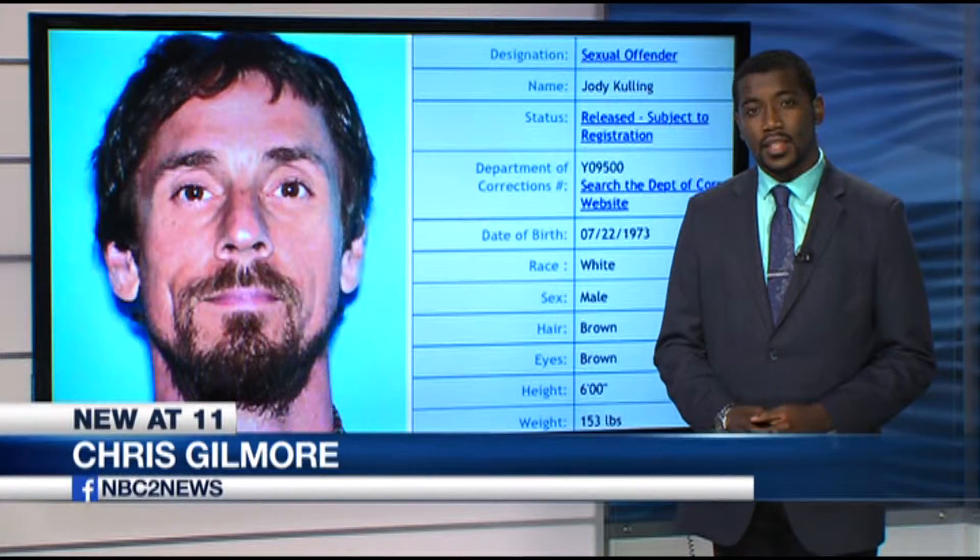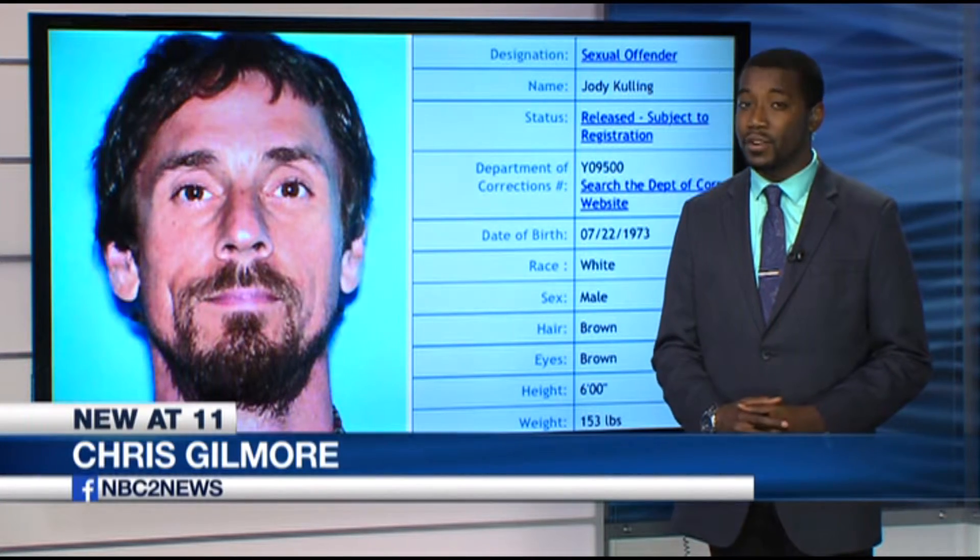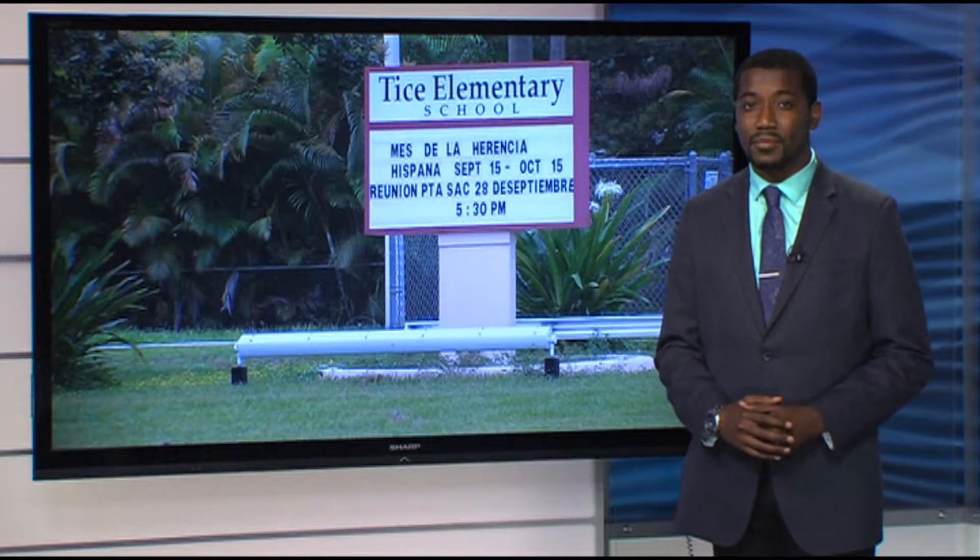The father said, 'Legislators need to change this, and that's the only way it's going to be changed. If it has to be changed, get it on the ballot — I'll be more than happy to vote for it.' The Lee County Sheriff's Office says they routinely check in on Culling every month, and he's also required to notify deputies if he moves.